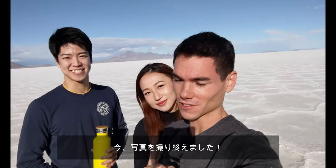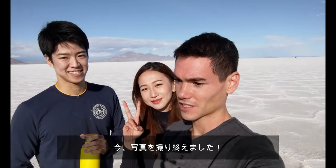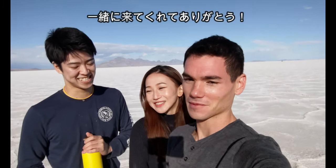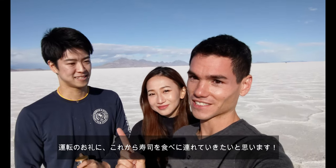So we just took some beautiful pictures here at the Utah Bonneville Salt Flats. And we want to thank Yuro so much for driving us all this way here. Thank you for coming with me. And for that, we're going to be treating you to a sushi dinner. Really? Yeah. Really? Yeah.